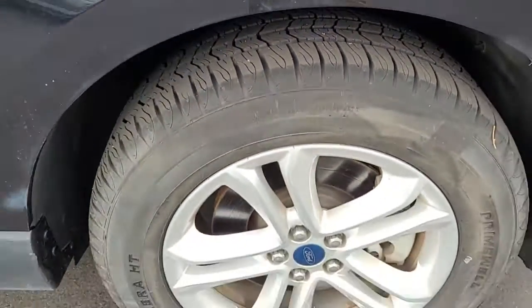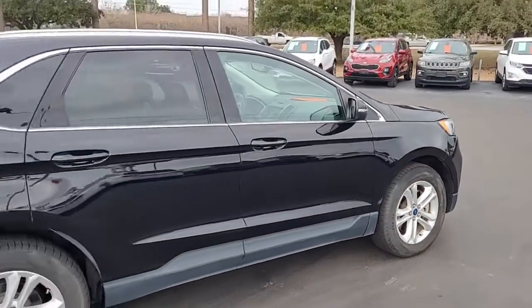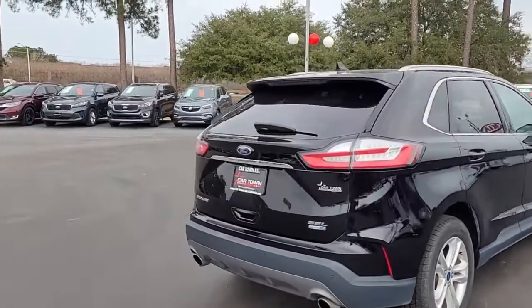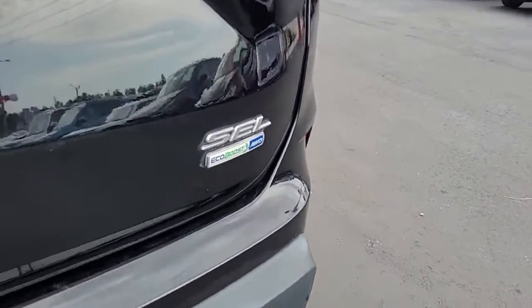Notice a good tread on these tires that are mounted on alloy wheels. Black in color with rear tinted windows. And again, as I said, this is the SEL trim.